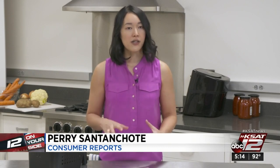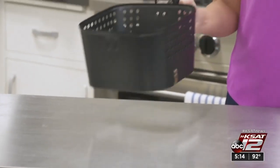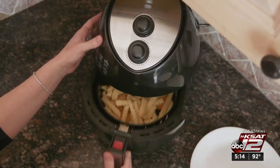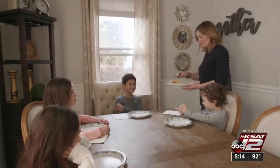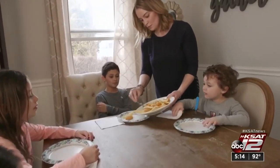An air fryer is a mini convection oven. All you need is a little bit of oil in the food, and then hot air circulates around to crisp it up. A basket suspended inside allows for that air to move around — and that basket might be too small. Consumer Reports tested 25 air fryers and found many of them require several batches to feed the family.